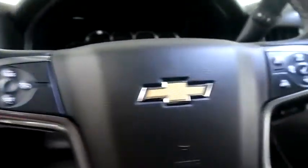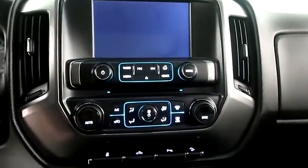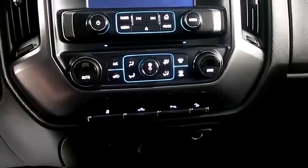Four-wheel drive controls here, cruise, audio, and Bluetooth mounted here, a full stereo that includes a CD player, and your dual climate controls are here.